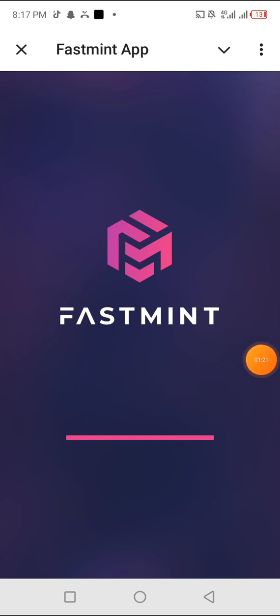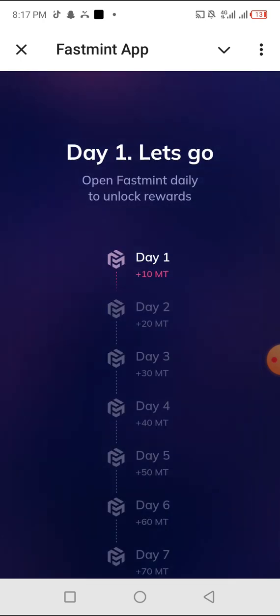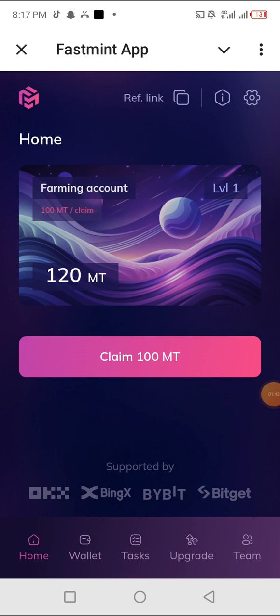I'm going to wait for this to load. After I opened it, the first thing I saw says 'Day one, let's go — open FastMint daily to unlock rewards.' Remember, every single day you log in here you're earning higher than the previous days. If you log in for seven days, you earn 70 of this token.